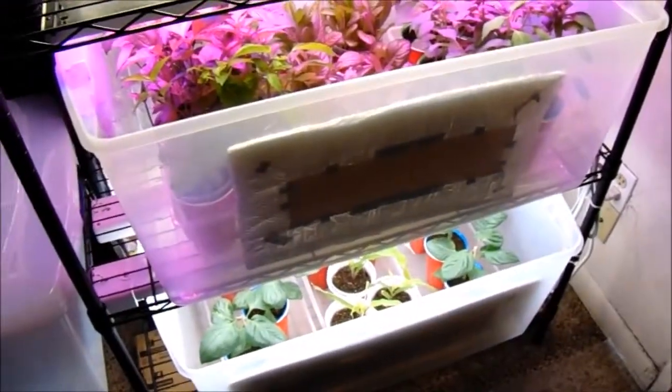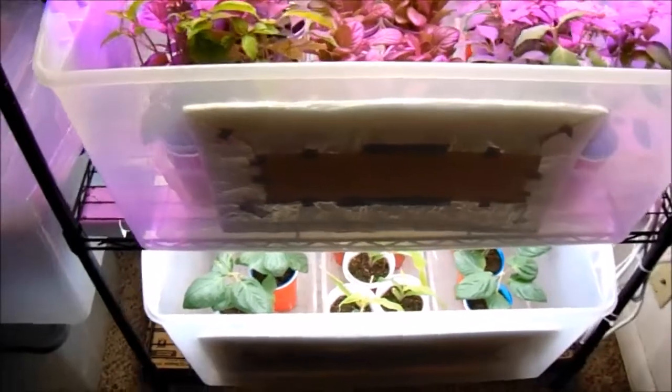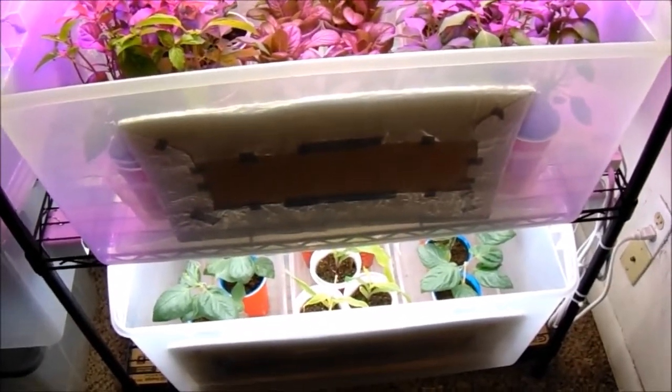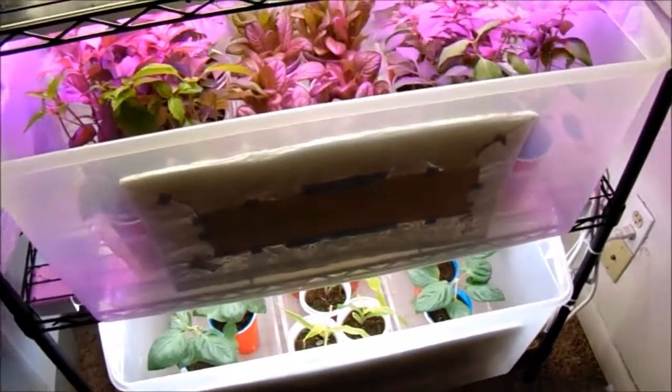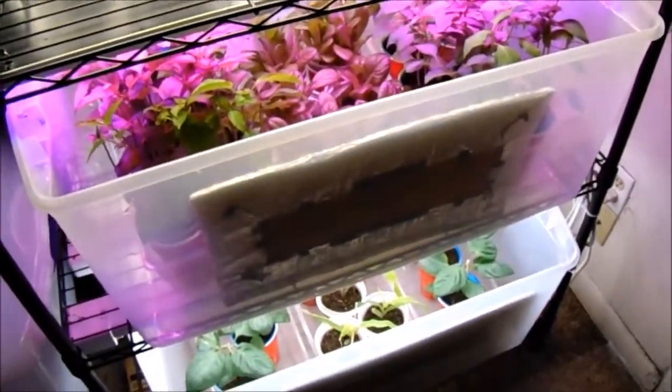We usually keep a couple for ourselves and give a couple away from each type of plant that we grow. That's why we grow so many of the same variety — because we do a lot of sharing in our local community and with friends and family, and down at our local farm market we give plants away as well.